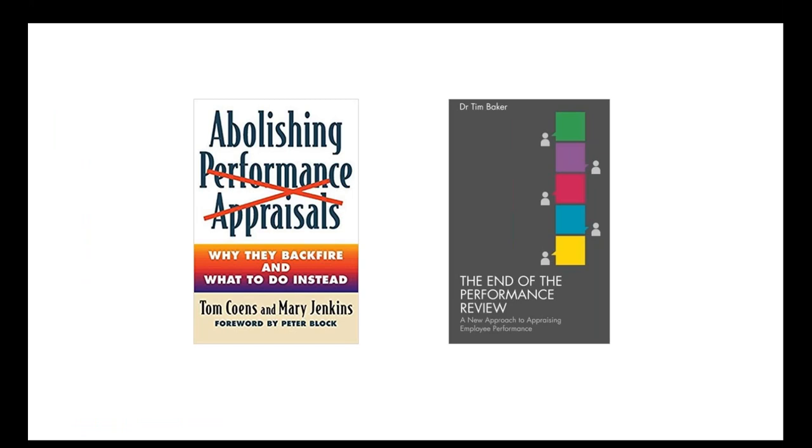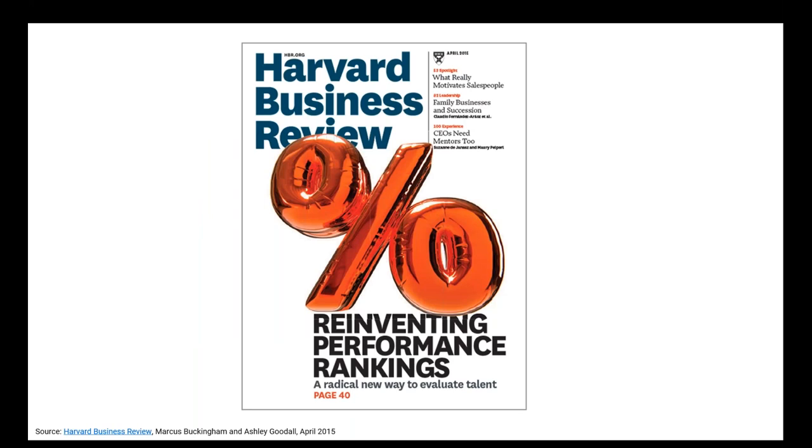There were a lot of books written over the past decade-plus about why legacy performance management doesn't work — books like 'Abolishing Performance Appraisals: Why They Backfire and What to Do Instead' and 'The End of the Performance Review.' Harvard Business Review writes a lot of very interesting hands-on research embraced by leading executives globally, and top HR leaders pay close attention to HBR articles on HR — or as it's now called, 'people operations,' a term made popular by former Google VP Laszlo Bock.